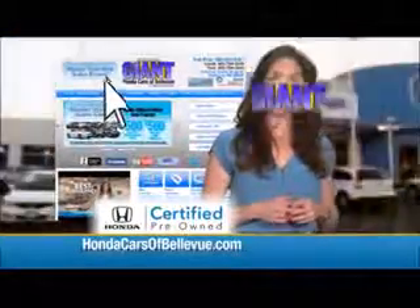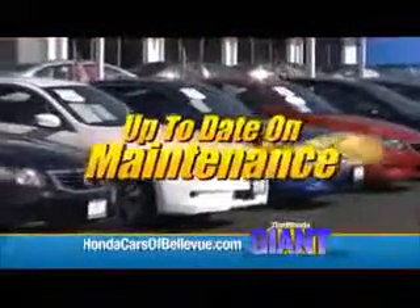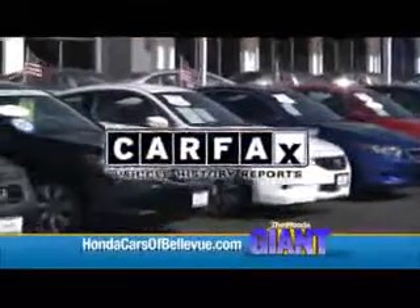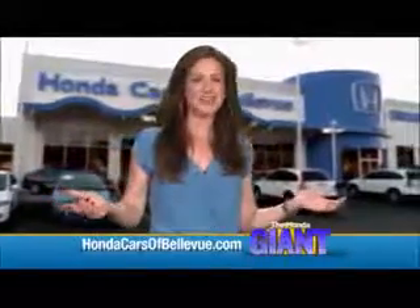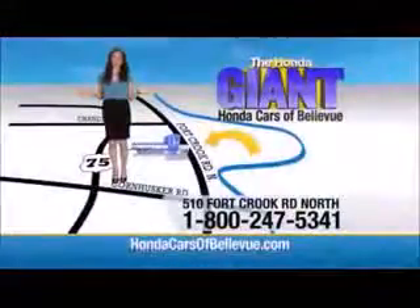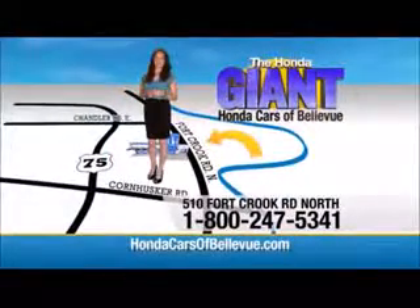Thanks, Brian. For Nebraska's largest selection of Honda certified pre-owned vehicles, go to HondaCarsOfBellevue.com. Each has passed a rigorous 150-point inspection, is up to date on maintenance, and comes with a CARFAX history report. Serving the heartland for over 30 years, one happy Honda customer at a time. Honda Cars of Bellevue — one small step off Kennedy Freeway, one giant Honda savings store.